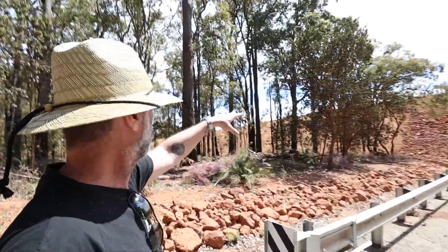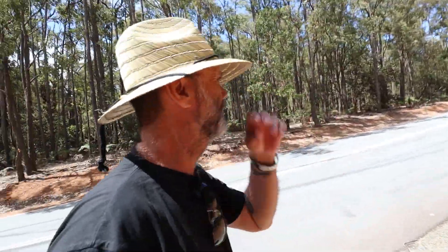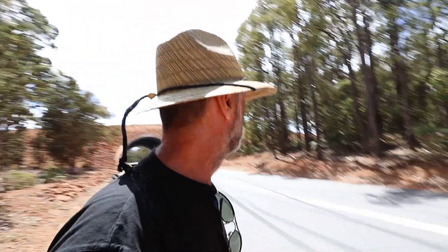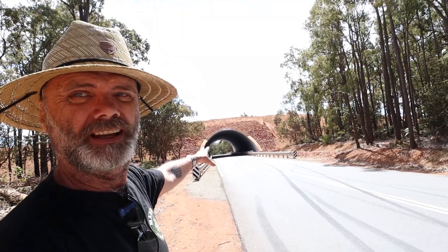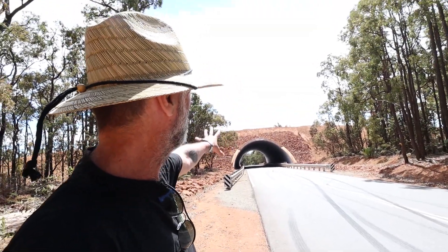There's water pipes that go over the top of this. I'm sure it's part of the Bibbulmun track — you actually walk over this when you're doing the Bibbulmun track that I've shown you in a few videos. I can't put the drone up anywhere around here because it's government infrastructure — you're not allowed to. Look at that — it's like a frame around a beautiful picture. Amazing.